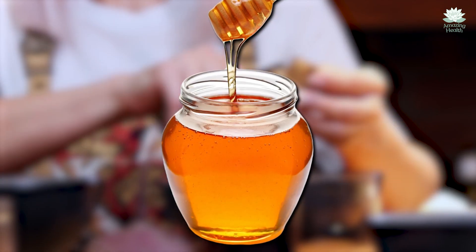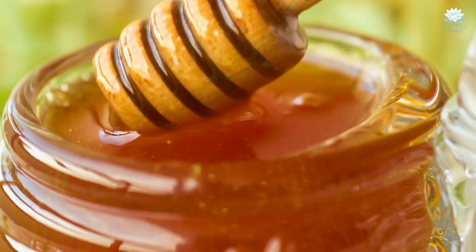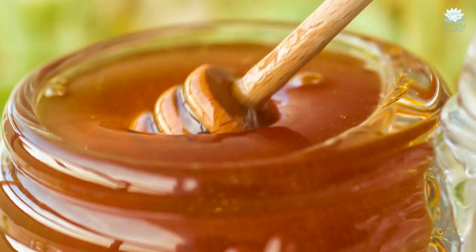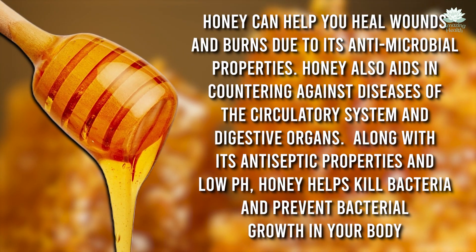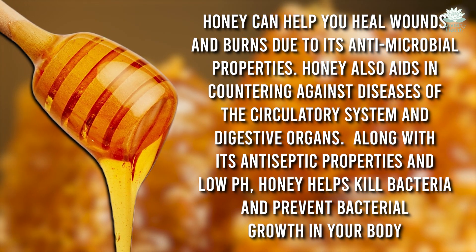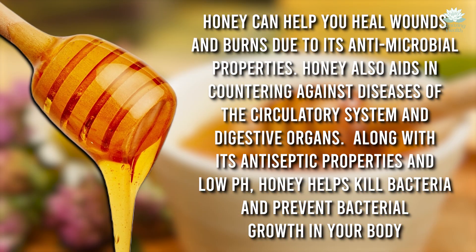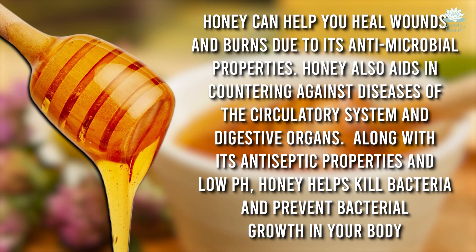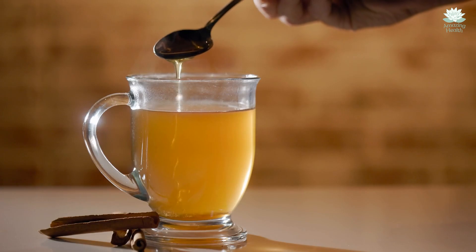Next on the list is honey. You might know honey as a sweet addition to many of your food endeavors, but honey is also very healthy for your body. Honey can help you heal wounds and burns due to its antimicrobial properties. It also aids in countering diseases of the circulatory system and digestive organs. Along with its antiseptic properties and low pH, honey helps kill bacteria and prevent bacterial growth in your body.